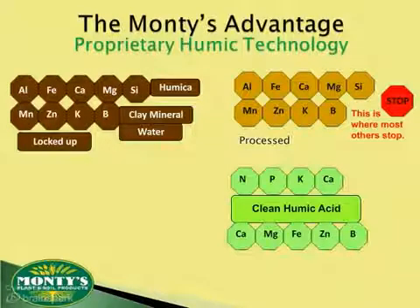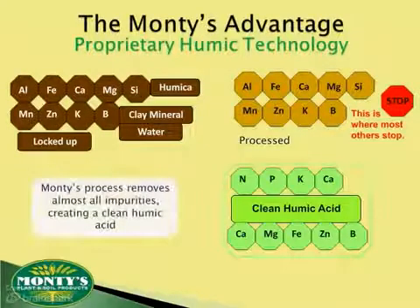This allows Monty's humic to attract and bond to a whole host of elements and serve as an organic catalyst — that is, they make things happen, whether they're applied to row crops, produce farms, or hay meadows.